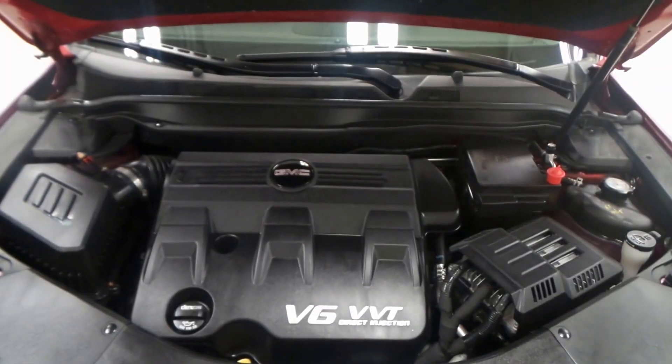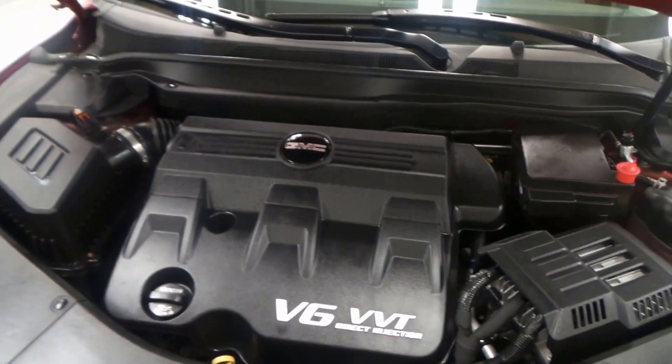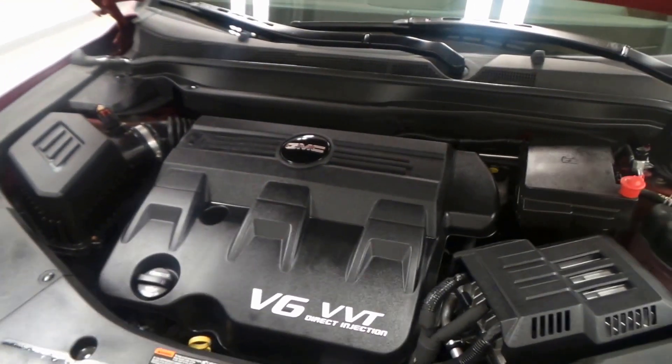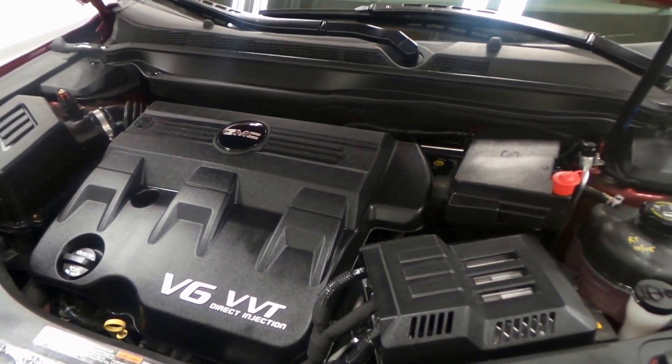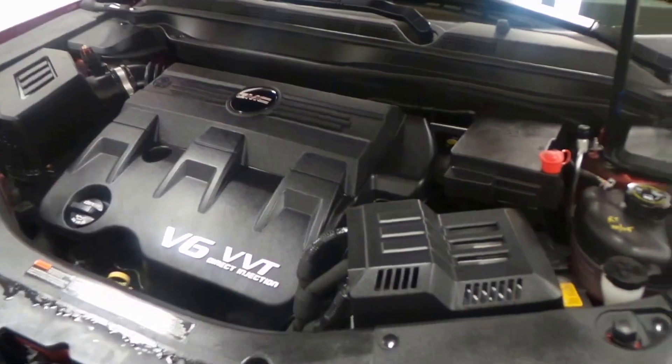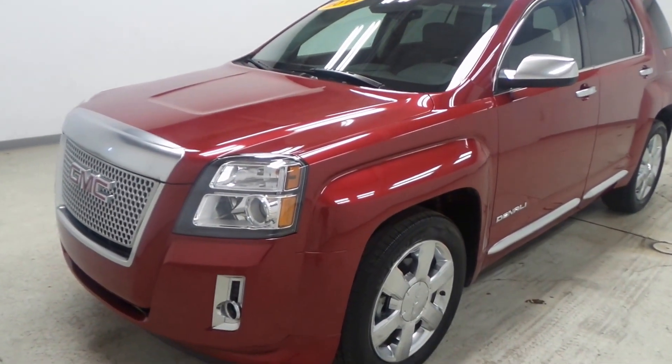The massive 3.6 liter VVT direct port injection engine in this Terrain — this light vehicle — it is a beast. It is awesome, very nice, very efficient as well. Alright, so there you have it folks, the 2014 GMC Terrain Denali.